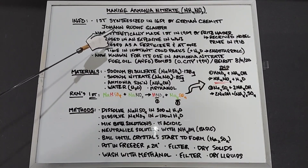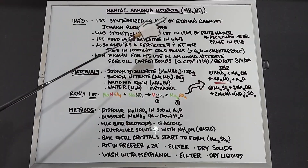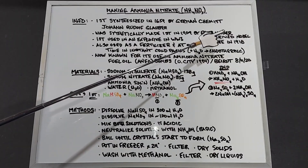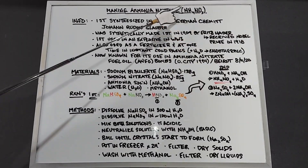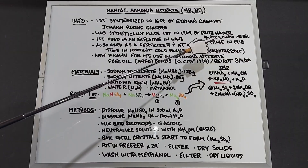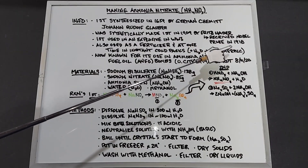Johann did this using natural solid chemicals available to him in the 1600s. It was synthetically made first in 1909 by Fritz Haber, who mixed nitrogen from the air and hydrogen from natural gas to make ammonia. He received the Nobel Prize for the Haber-Bosch process in 1918, and this process is still used today.